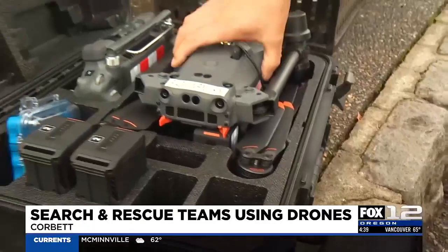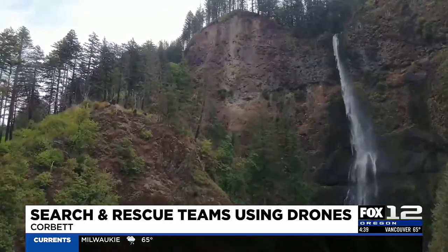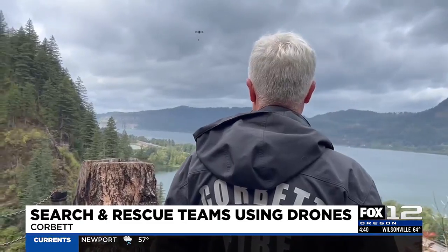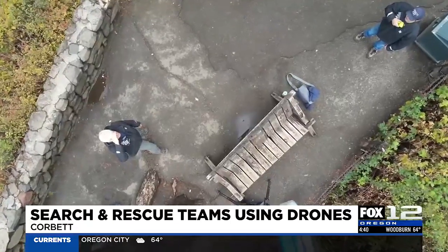That's kind of where we imagine the drone being really useful. It's not uncommon that something that starts as simple as a broken ankle turns into a much larger event. Maybe they need some pain meds, maybe they start having heart issues. So we can call the drone in and bring some medicine, bring an AED, something like that.